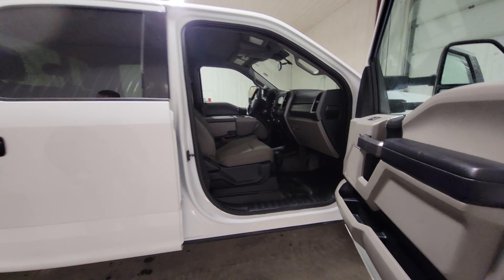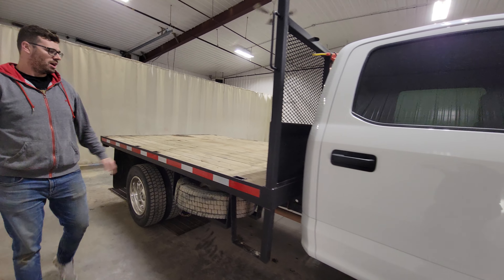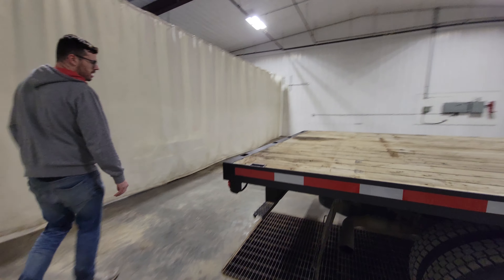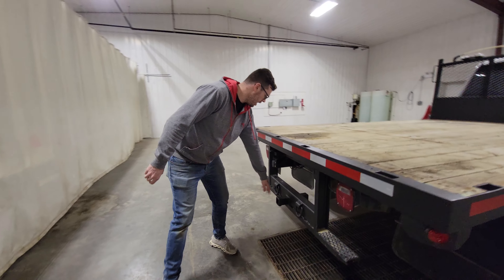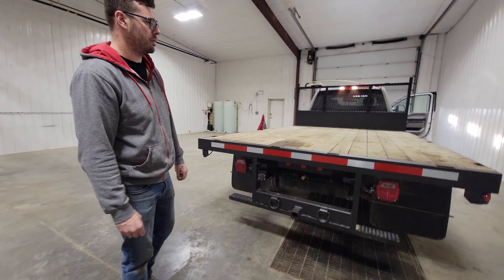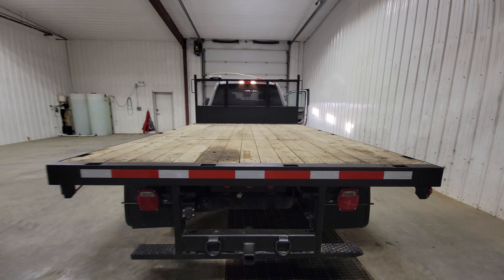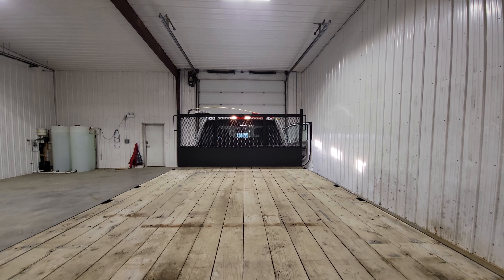It's a 2020 Ford F-550 crew cab flat deck with over 65,000K. This one has Ford's gas motor in it. The 2020 V-10 has been replaced with the 7.3L — better on fuel with a little bit more power than the 6.8L.